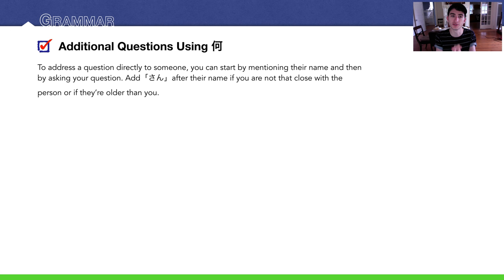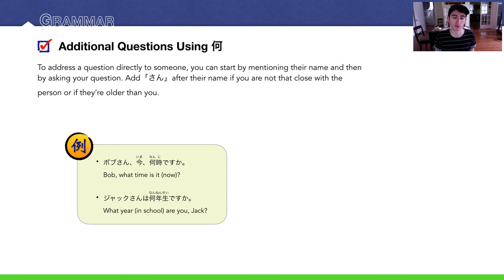When you want to talk directly to someone in front of you, don't use the word for 'you.' Instead, just use their name, or drop the subject altogether. For example, ボブさん今何時ですか？ means 'Bob, what time is it now?' and ジャックさんは何年生ですか？ means 'Jack, what year are you?' — when talking directly to Jack. If you use the same phrase talking to someone else, you're then asking about Jack.